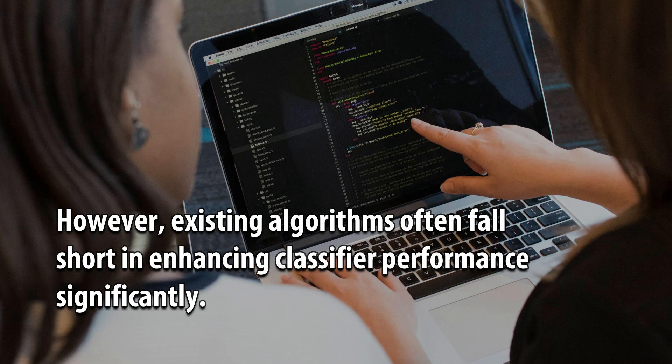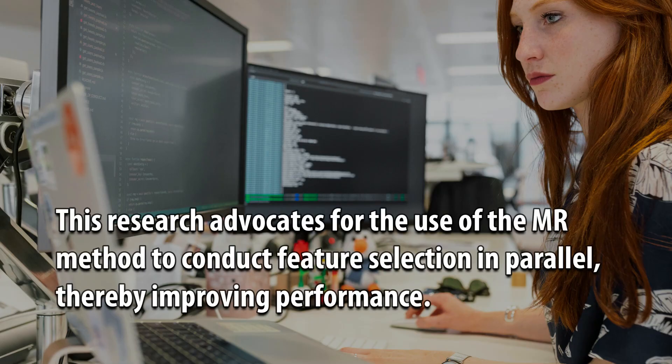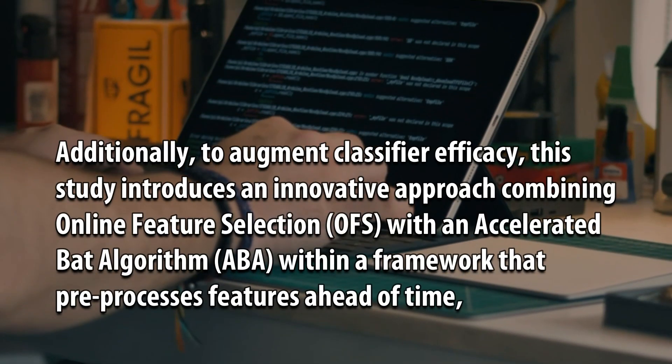However, existing algorithms often fall short in enhancing classifier performance significantly. This research advocates for the use of the MISTER method to conduct feature selection in parallel, thereby improving performance.